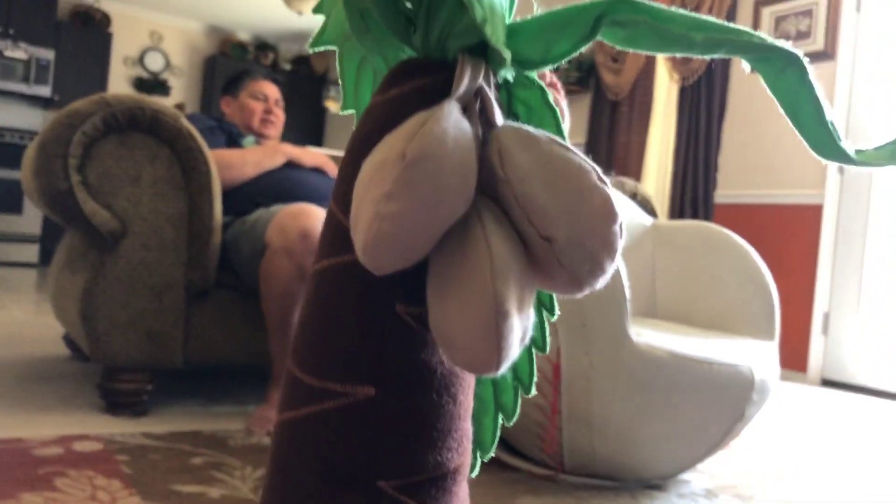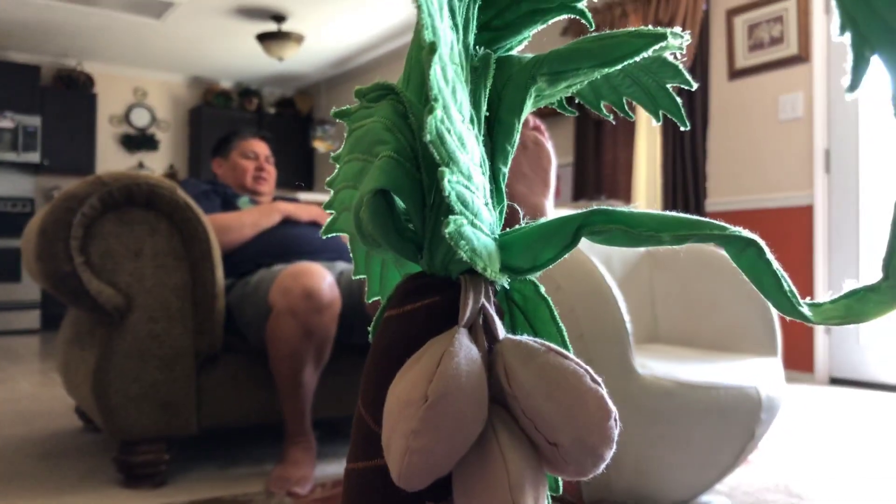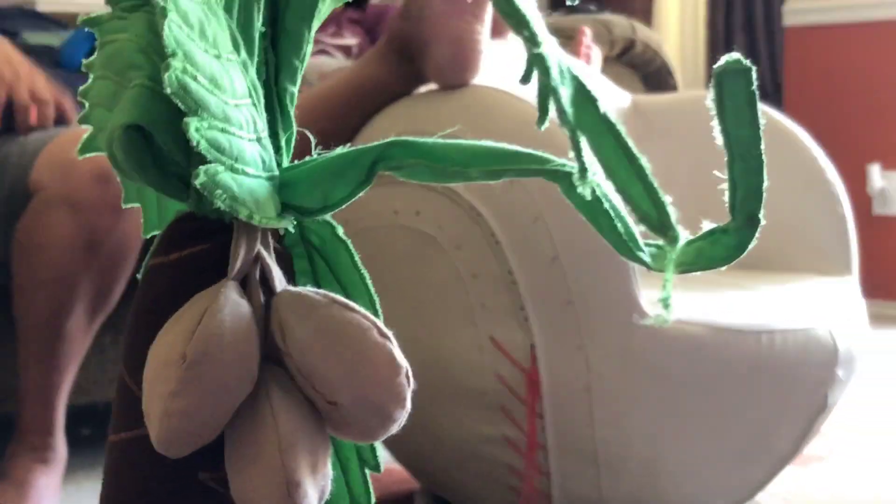Chicka Chicka Boom Boom. Will there be enough room? Here comes H up the coconut tree, and I and J and tagalong K, on their way to the coconut tree. Chicka Chicka Boom Boom. Will there be enough room?